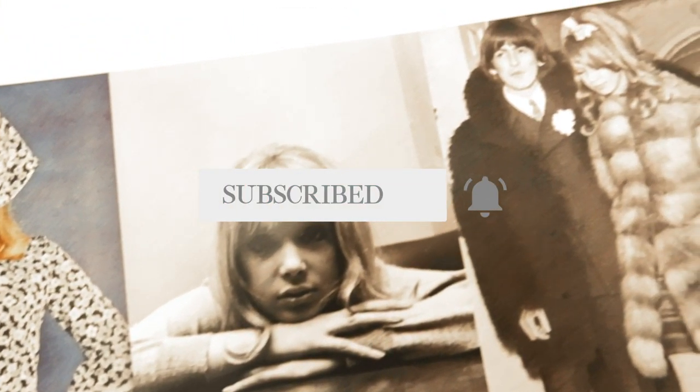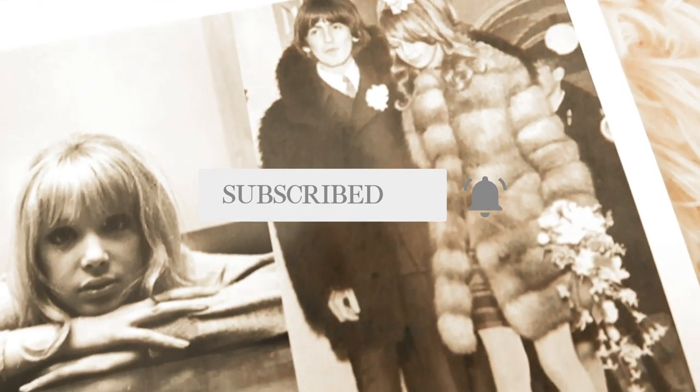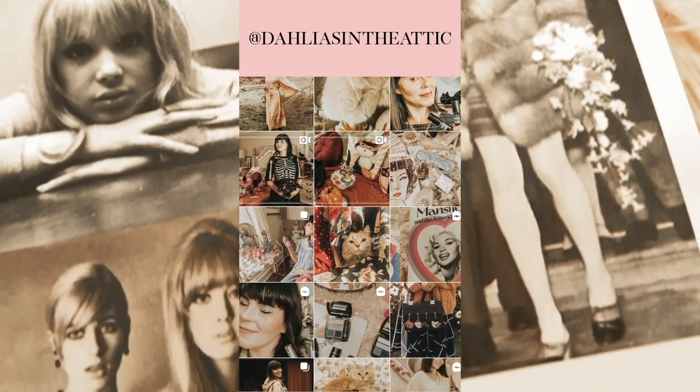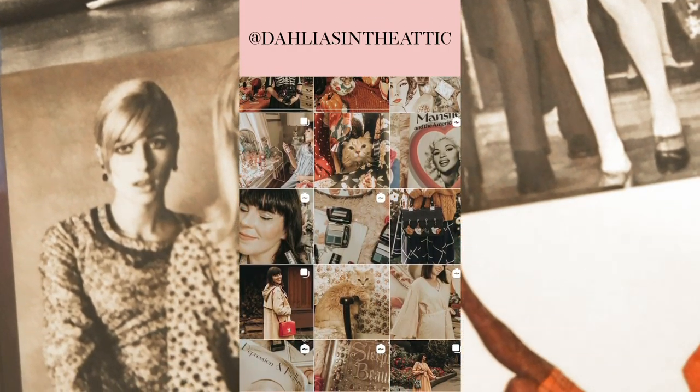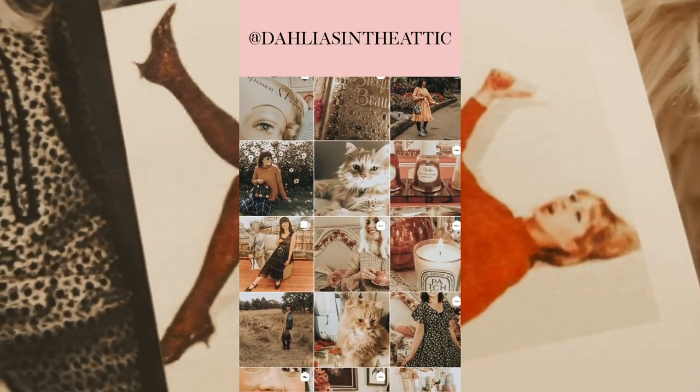If you love those things, please don't forget to subscribe and hit the big red button below. Also please don't forget to follow my new Instagram account, Dahlias Maddict — I also link that below.